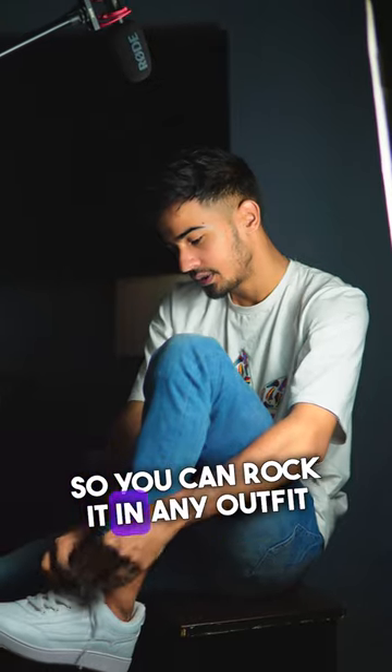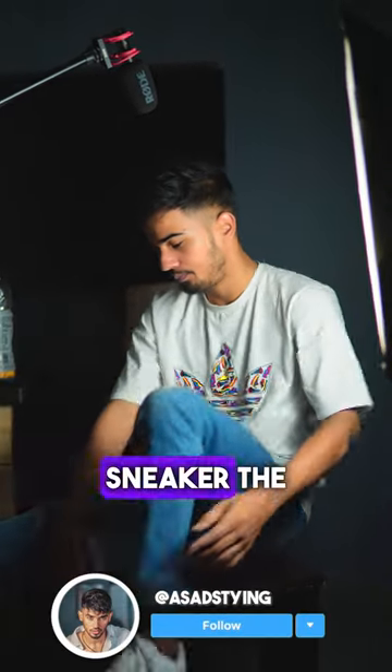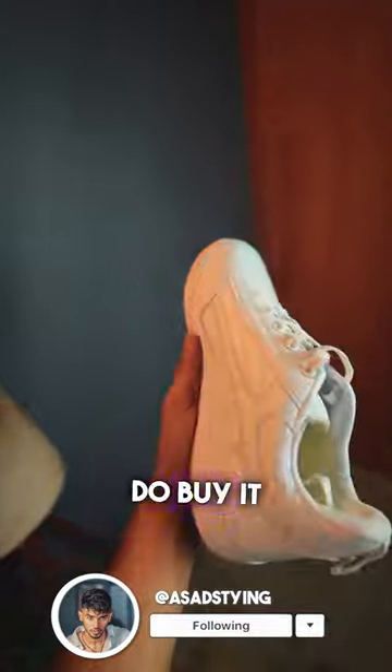So you can rock it in every outfit. If you want to buy a sneaker, the link is in the pinned comment and description — please buy.